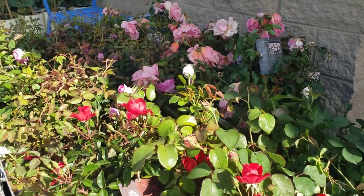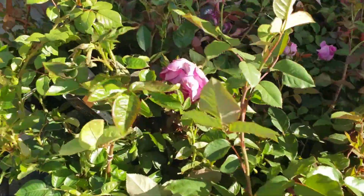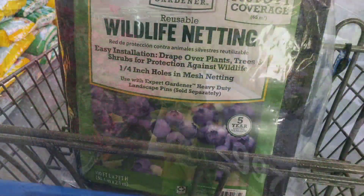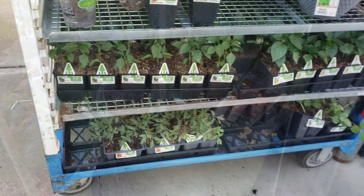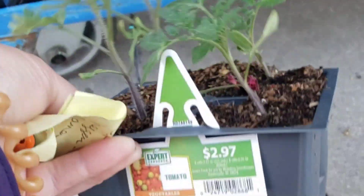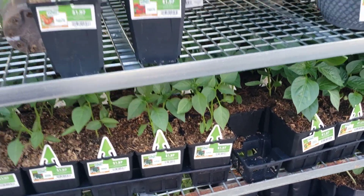They look so much better from far away — they do not look the best. They did have some basic plants, the expert brand generic kind of tomatoes and peppers for a fair price. They had four packs. A lot of them didn't really have the brands listed; they just had pepper or tomato as the listing, but these were a fair price.